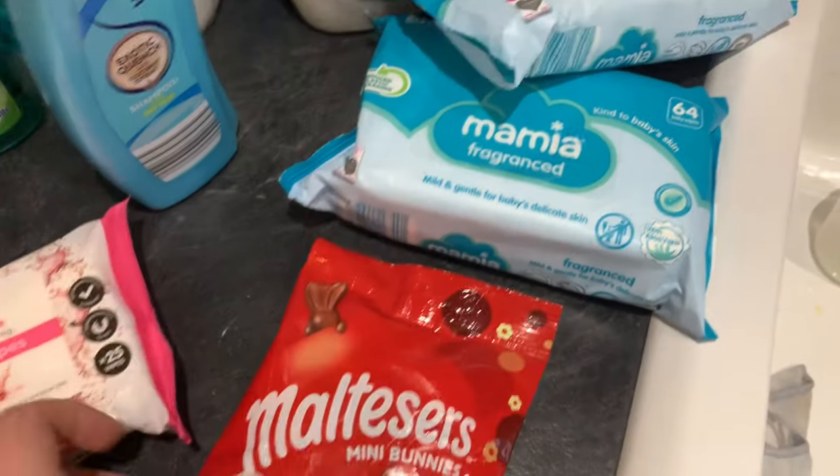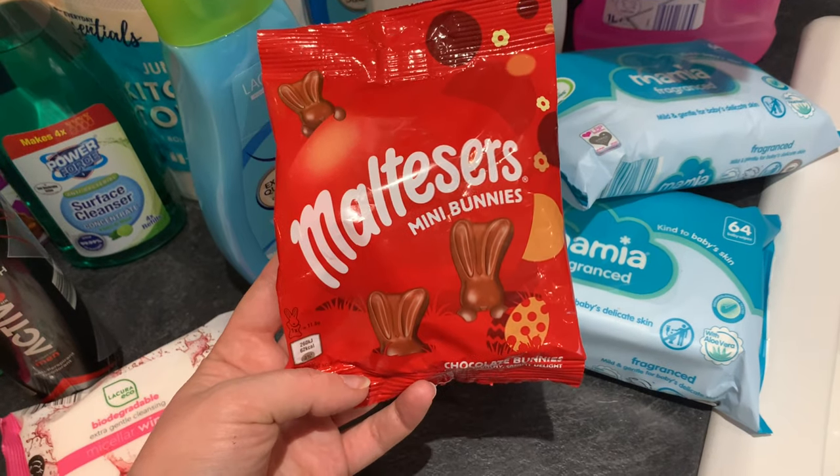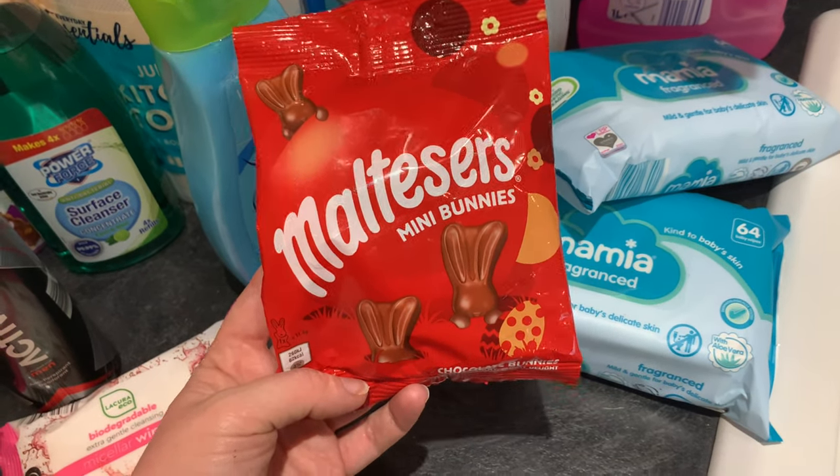I picked up some biodegradable extra gentle face wipes and two packs of baby wipes. Finally I also grabbed the Maltesers mini bunnies for the children — they had loads of Easter stuff out and these were only 99p. So that's everything from Aldi this week — £70 altogether. I feel I got a really good amount for the money to feed my family for the whole week.